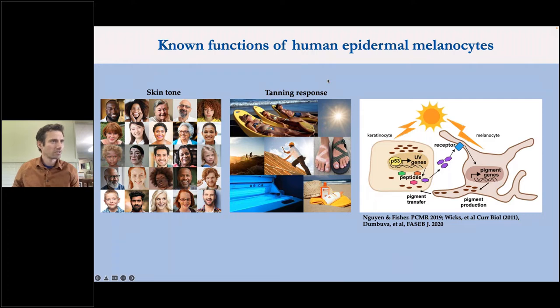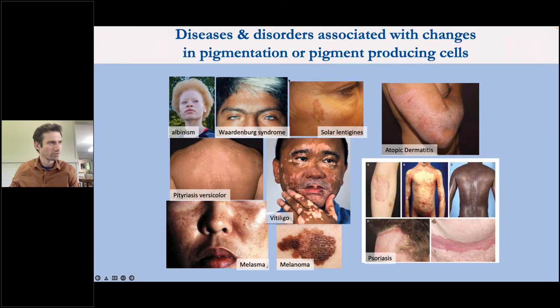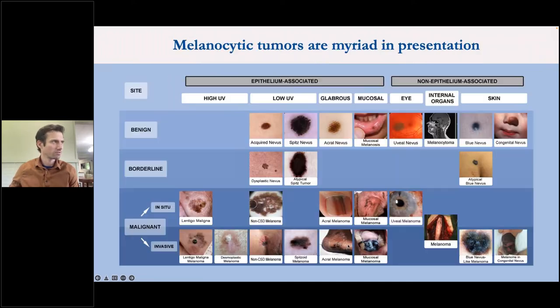Human epidermal melanocytes and pigmentation in general are associated with a variety of different diseases and disorders — either as the root cause or otherwise associated. There are differences in pigmentation-associated disorders across different diseases, and even within one disease such as melanoma — which is a deadly skin cancer — this is really an umbrella term capturing a wide variety of different types of skin tumors: nine types of malignant melanoma, as well as benign tumors, borderline tumors, and even rapidly growing but non-invasive tumors that can be precursors to malignant disease.